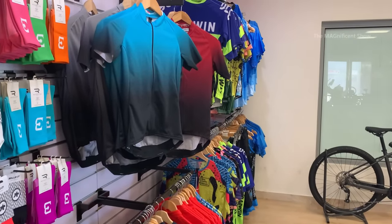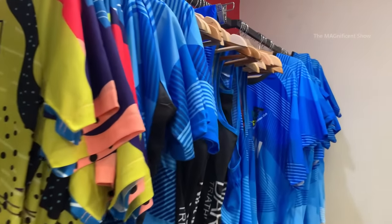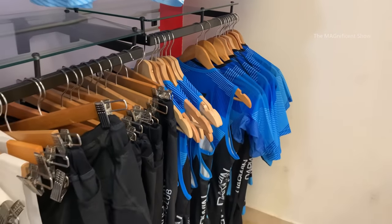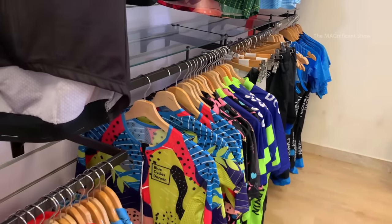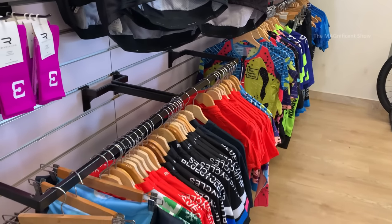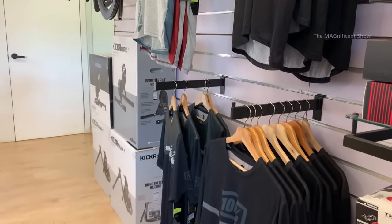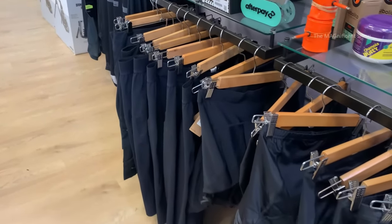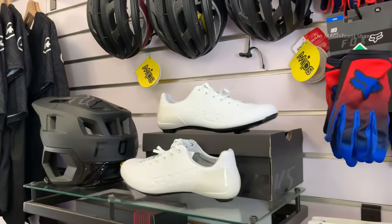This shop also sells bicycle wheels which can be worn by a cyclist when riding. Most of the bicycle wheels are very bright and reflective — this is to keep the cyclist safe from getting hit by vehicles when they ride on roads. There are also t-shirts, shorts, helmets, gloves, shoes, socks and other cycle wear available in this shop.